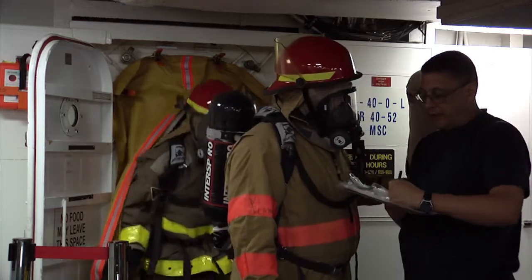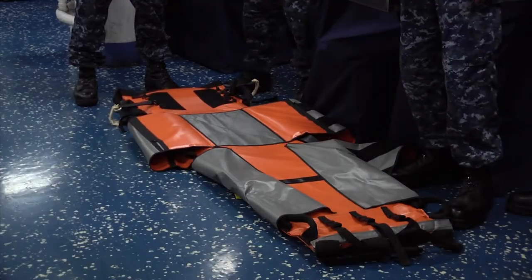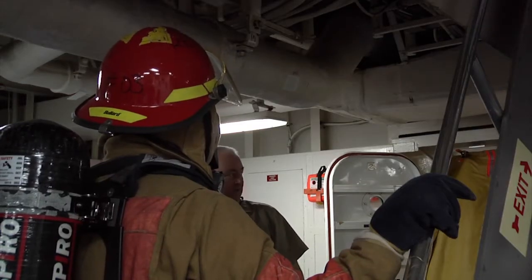Right now we have 12 personnel on the Repair 4 and we conduct training. As you can see with my red cover, I'm also part of the Damage Control Training Team members.